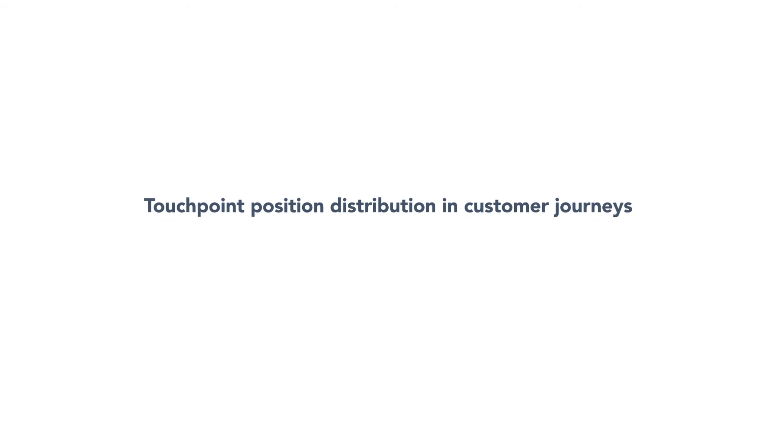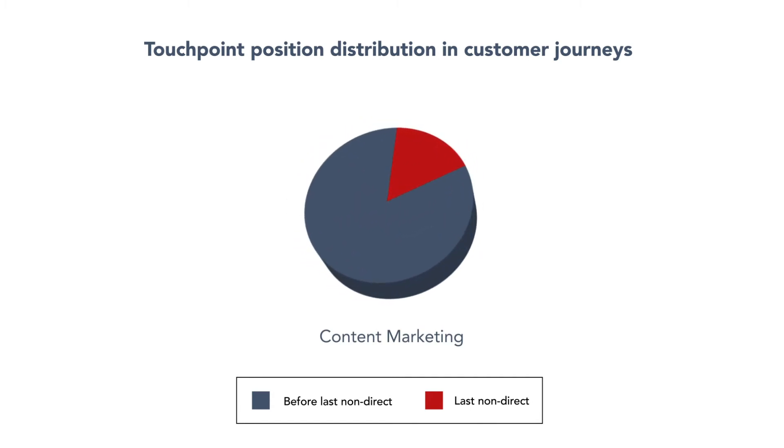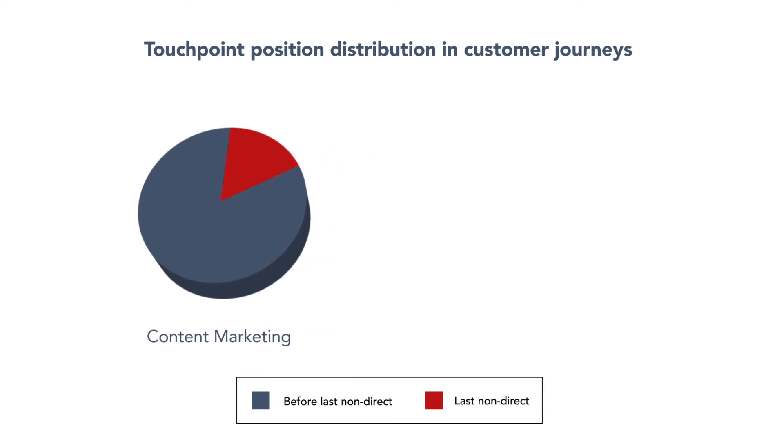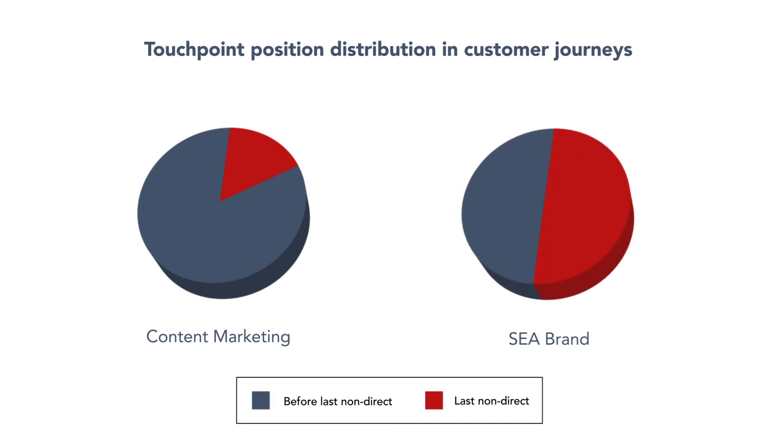Analyzing the customer journeys with IHC attribution gave some interesting insights. Content and display marketing are rarely the last touchpoints in customer journeys — only around 11%. As a comparison, brand is very often the last touchpoint, 50% of the time when it is present in customer journeys.